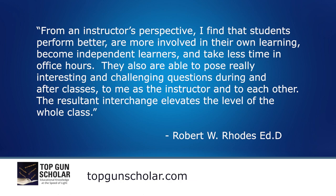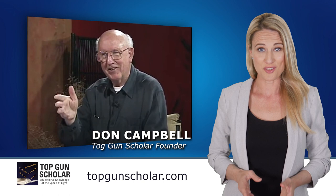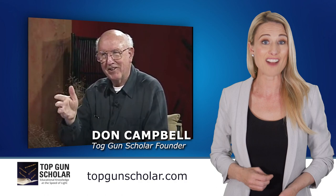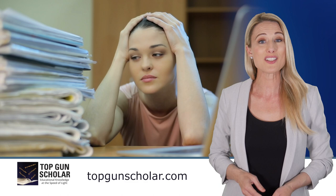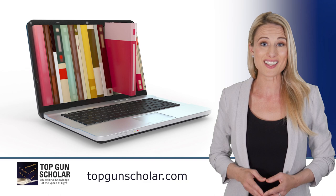Top Gun Scholar's founder, Don Campbell, went back to school after being in the business sector for 50 years. Having never graduated university, Don was able to get his bachelor's, master's, and doctorate degrees with an A average grade, all thanks to TGS. While in school, Don experienced firsthand the struggle students face and the overwhelming amount of material they are required to study. Using knowledge gained from the business world, he created TGS to index his own books and learning materials, and he immediately saw its importance as a learning tool.